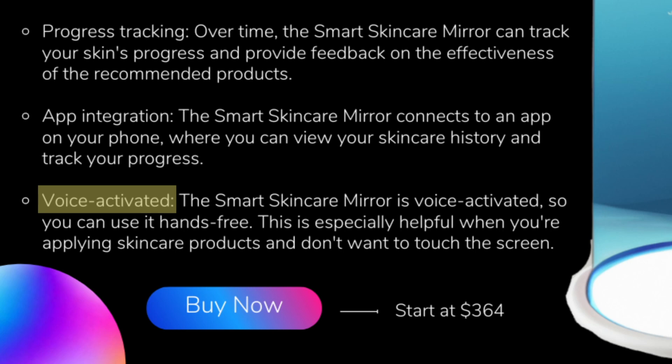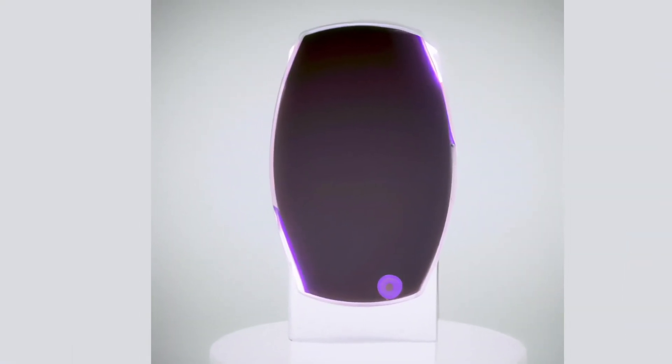The Smart Skin Care Mirror is also voice activated, so you can use it hands-free. And I'm so impressed by these product descriptions — this is very in-depth and well-written. To know that it wasn't even made by a person is very impressive and pretty crazy to me.